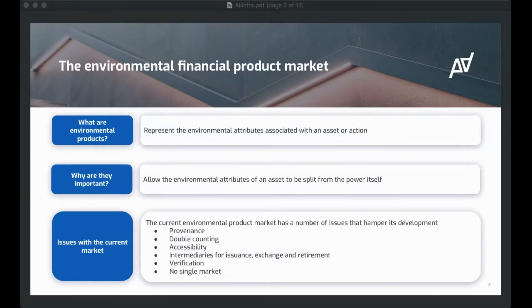Why are these instruments important? They're important because they allow you to separate the green benefits and those attributes from the underlying asset itself. And this unbundling permits producers to raise capital against those green benefits by selling them to those that need them to meet their sustainability goals. So there are benefits on both sides.